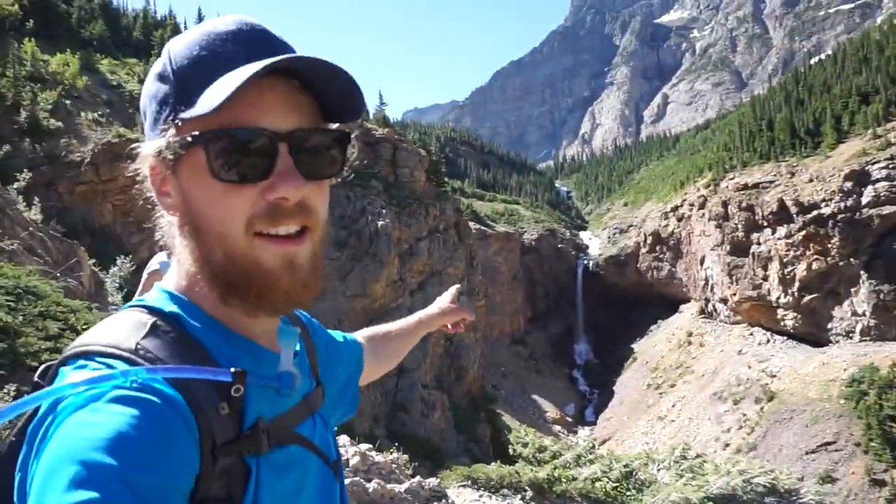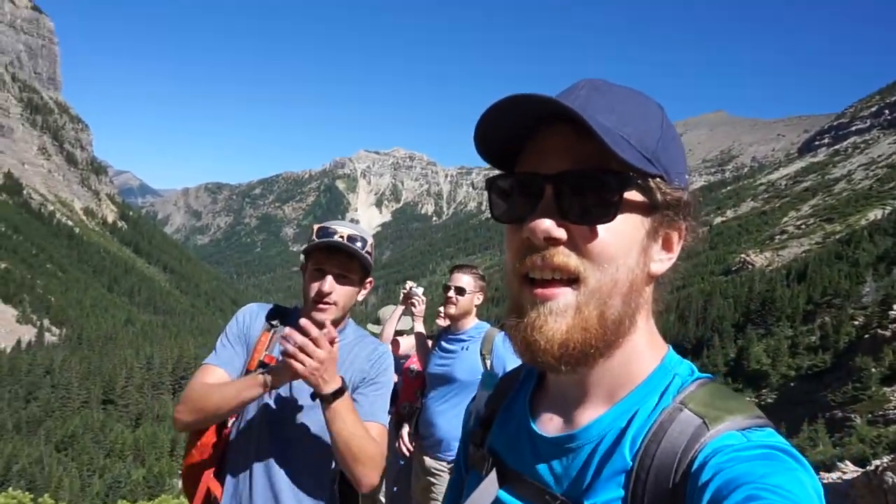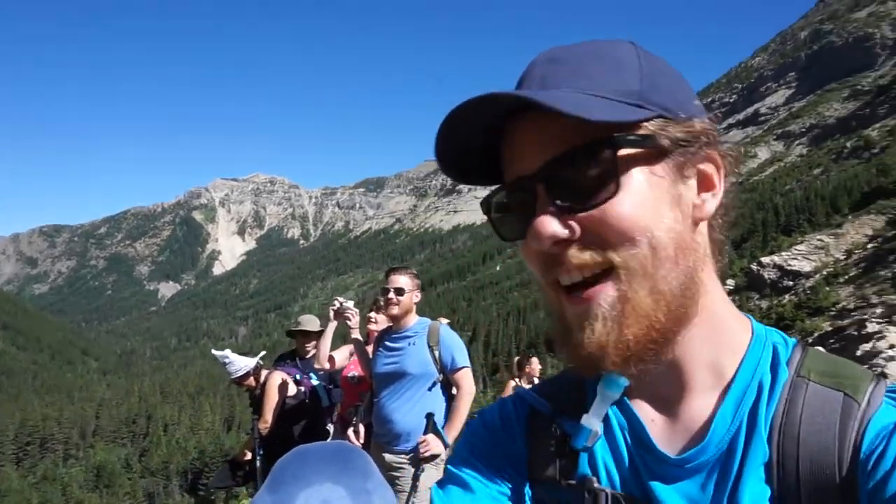We are now at Burnt Rock Falls right behind us. So this is the end of the nice shady bits, and now we're on to the switchbacks and the open sun. The lake at the top is already seeming pretty enjoyable right now.